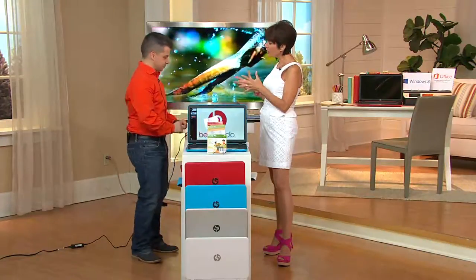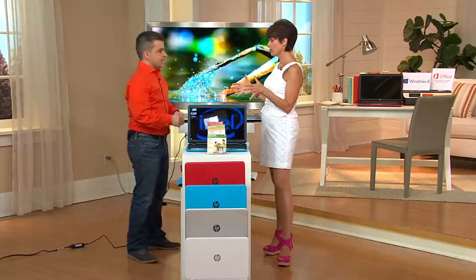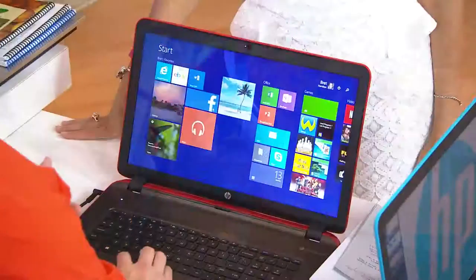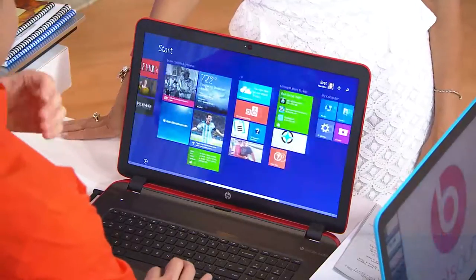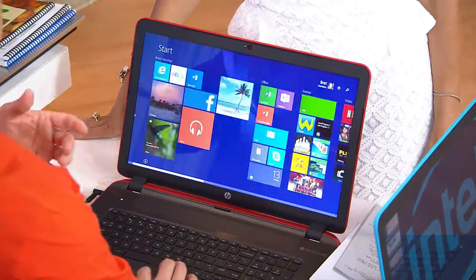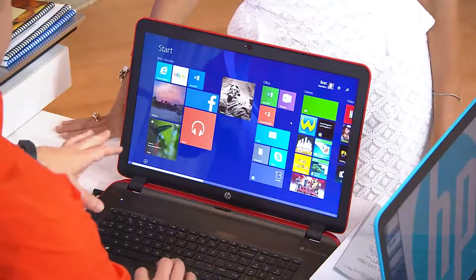A terabyte of hard drive space is huge — especially for a laptop. So if you're looking to do things with video, photos, or music, the more space the better. The nice thing about HP computers is in the future, if you ever want to add a bigger hard drive, you can. If you ever want to do upgrades by plugging in via USB ports or anything, you always have full upgrade ability.